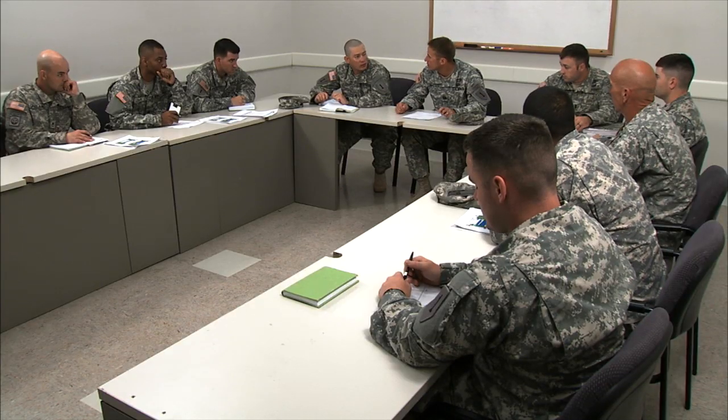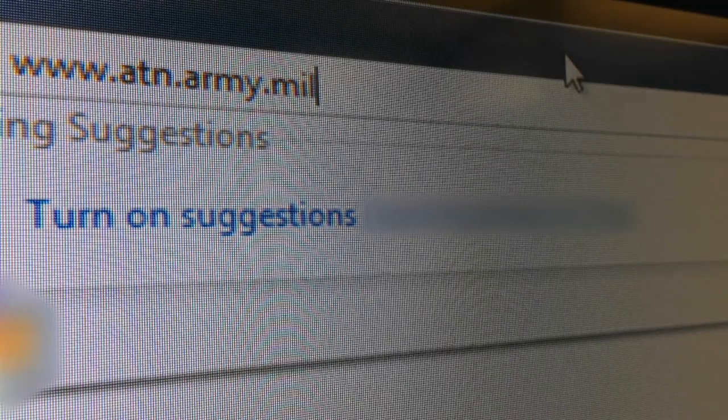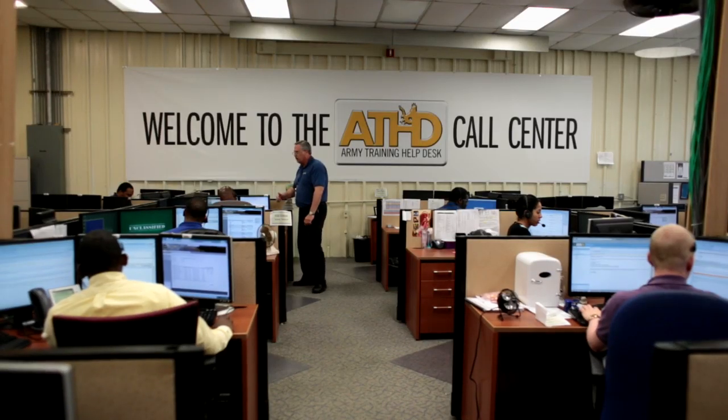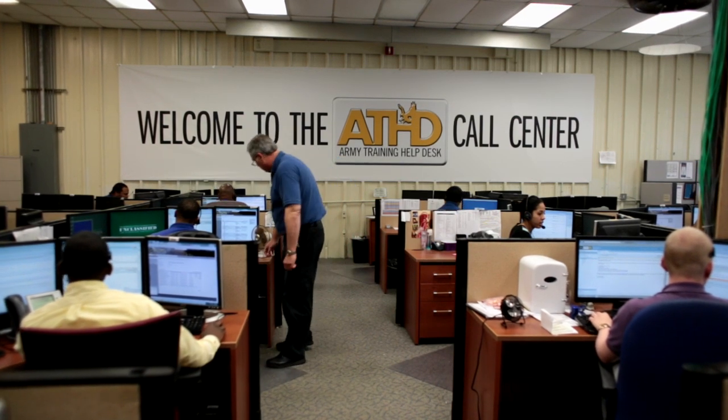When Army leaders have questions about training, CAC-T has the answers. The Army Training Network is the one-stop online solution for training resources. The Army Training Help Desk is ready 24-7 to answer questions.